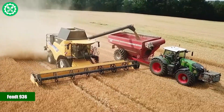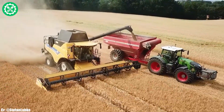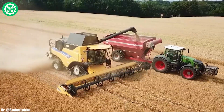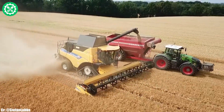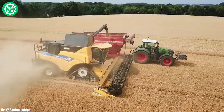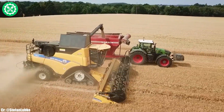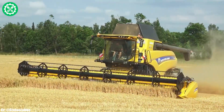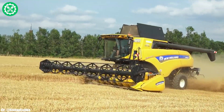FENT 936. The FENT 936 is a powerful tractor that exemplifies FENT's commitment to efficiency and innovation in agriculture. Equipped with a robust 8-liter, 6-cylinder engine, the 936 delivers a formidable 360 horsepower, making it well-suited for a diverse range of farming applications.